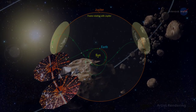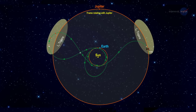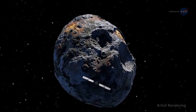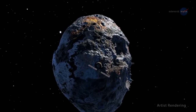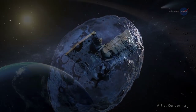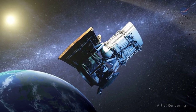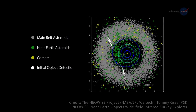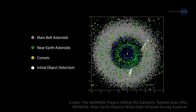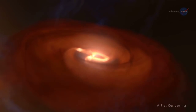The Lucy mission will be traveling to six Trojan asteroids trapped in the orbit of Jupiter — the only remaining unexplored population of small worlds in the solar system. The Psyche mission will be visiting a metal object in the main asteroid belt that could be the remnant core of a protoplanet similar in size to Vesta. Meanwhile, NEOWISE, a repurposed space telescope in low-Earth orbit, has made infrared measurements of hundreds of near-Earth objects and tens of thousands of other small worlds in the solar system. These diverse worlds offer insights into how our solar system formed and evolved.